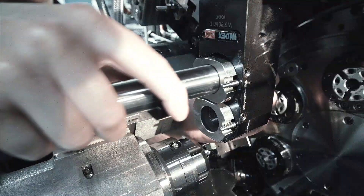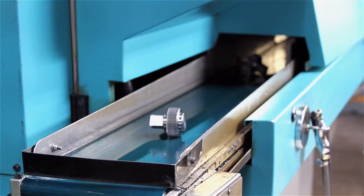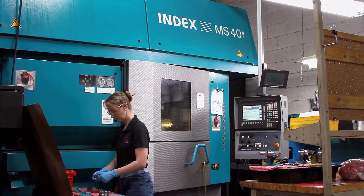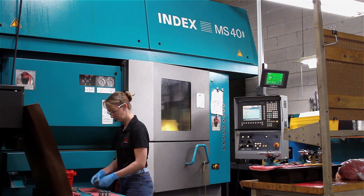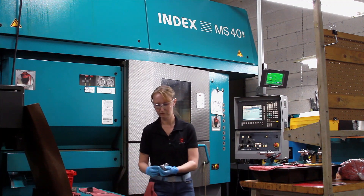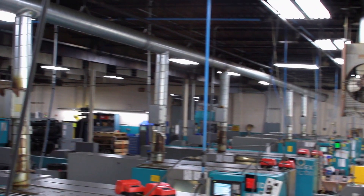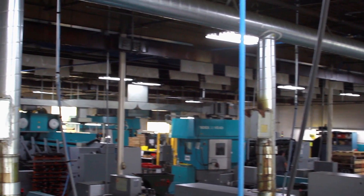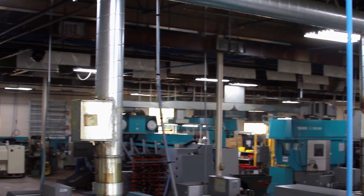Today we set that job up once — it takes about two hours to set up. Before we were running them in an Index MS-52, we were touching these parts six times with a total tact time of two and a half minutes, which today is about 28 seconds. We have a significant number of customers that have come to us because we have Index equipment. To us they're the gold standard. I don't think I have any parts that I could manufacture at the speed and accuracy we achieve without the Index equipment.